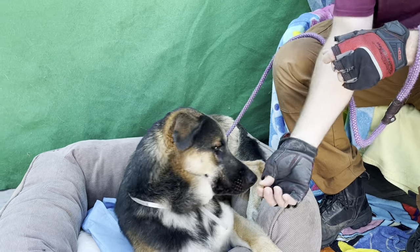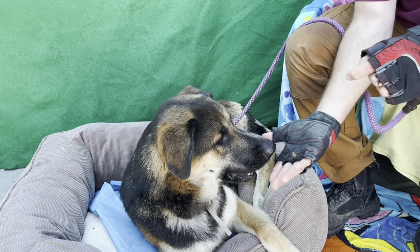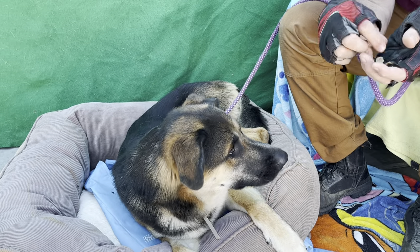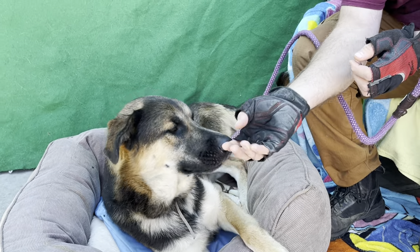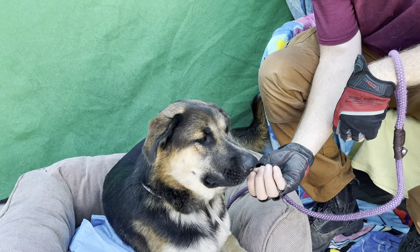I'd like you to meet Thor. Thor's impound number here at the Baldwin Park Animal Care Center is A557-2840. Thor is a two-year-old German shepherd. He is neutered. He weighs 79 pounds, so he's a good-sized boy. He came into the care center on August 11th.